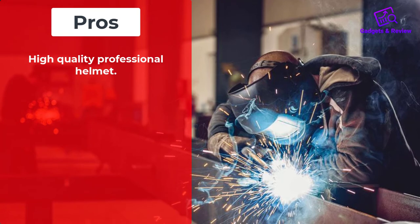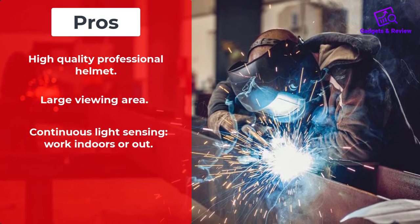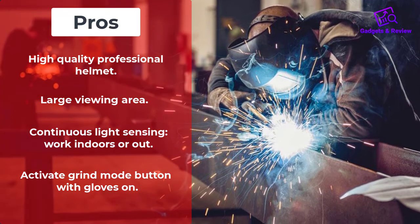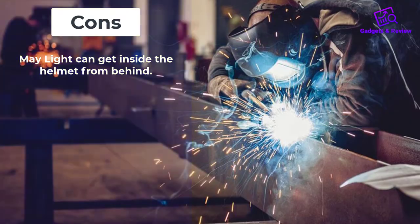Pros: High-quality professional helmet, Large viewing area, Continuous light sensing, Works indoors or out, Activate grind mode button with gloves on. Cons: Light can get inside the helmet from behind. Number 4.